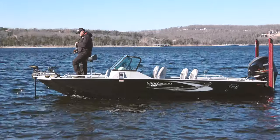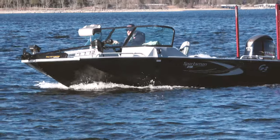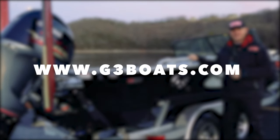If you're in the market for a new boat and you want to be versatile, you want to fish multi-species, make sure you look at the G3 Sportsman 2100. Check them out at www.g3boats.com.